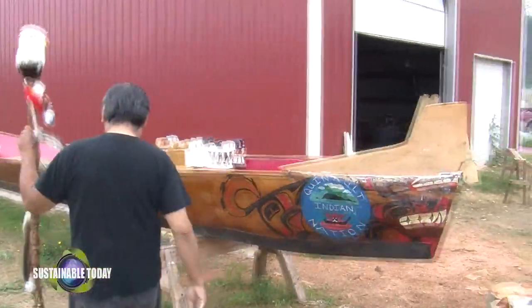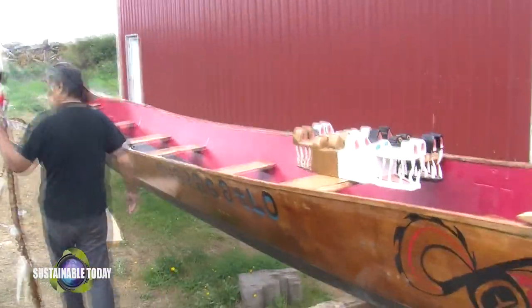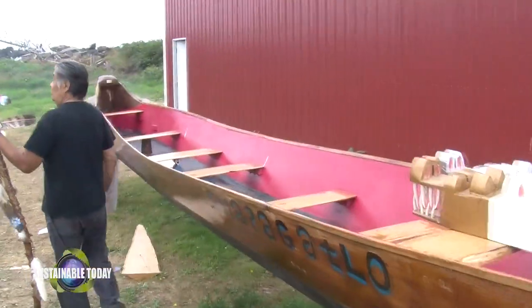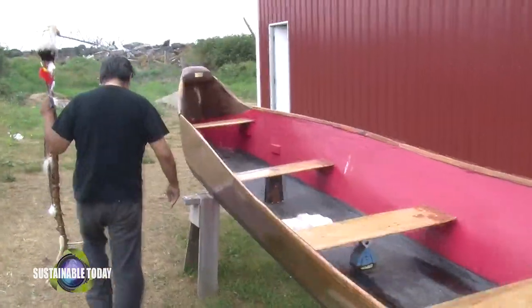But nowadays we use modern tools. I kind of fudge a little bit — I use the chainsaw. Once I got it to town, I put the challenge on and started.